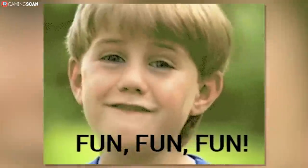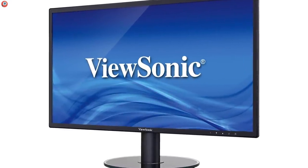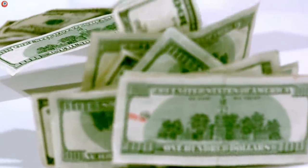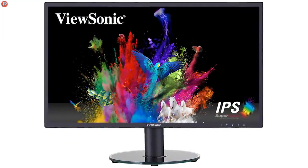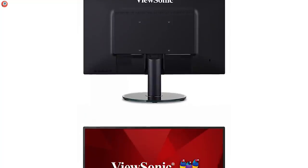Now this is where the fun begins for the budget models. Introducing the ViewSonic VA2719 — it's only marginally more expensive than the previous two models, but it does come with a couple of extra features. It has an IPS panel as good as the ones so far, but on a 27-inch screen, which is considered the ideal size for 1440p monitors.